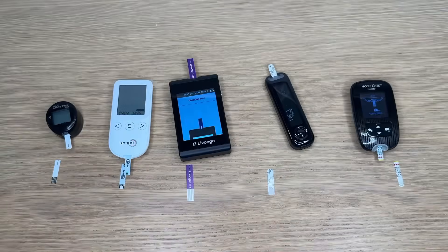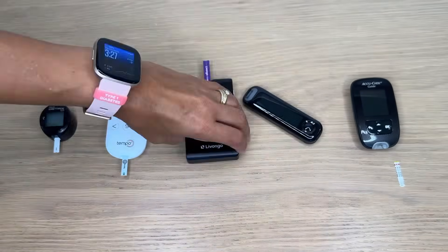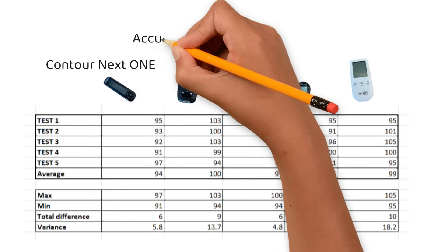My Dexcom CGM — continuous glucose monitor — but these blood sugar readings are not exactly the same, and each meter doesn't even give the same results over and over. The result from this little test is very much in line with my experience using the meters on a day-to-day basis. I find them to be fairly accurate, but I definitely see different results from finger stick to finger stick — if I do three in a row it rarely returns the same reading three times.